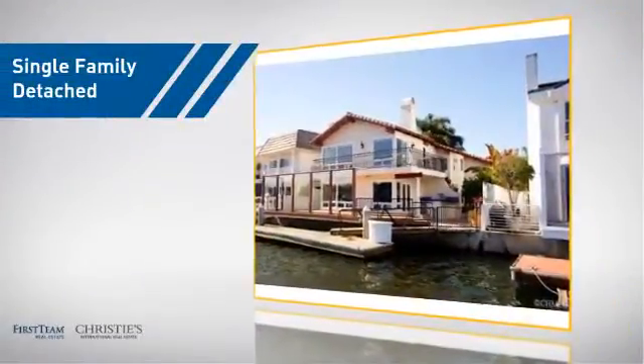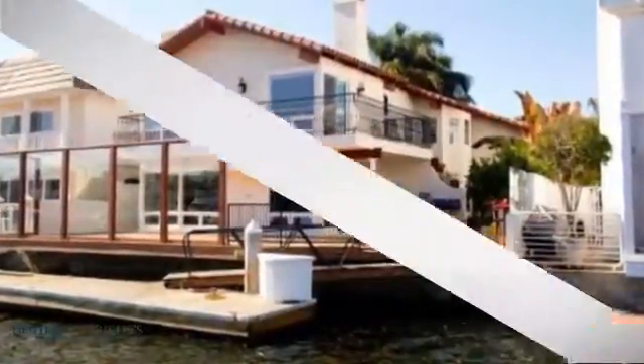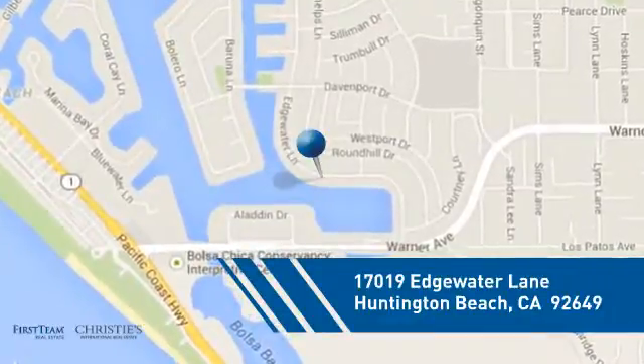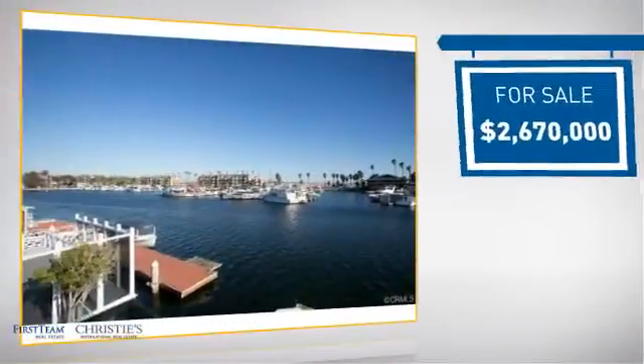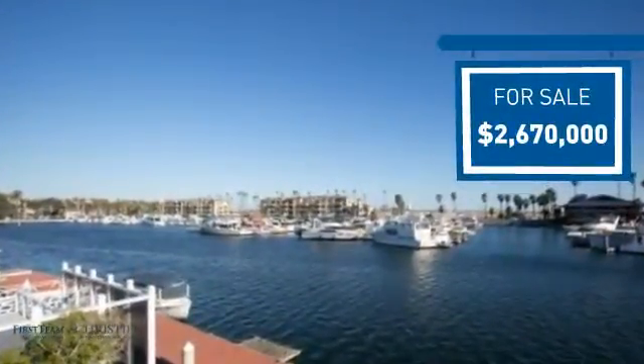This detached home is a great choice for families who want the privacy of their very own lot, and it's located in the Huntington Beach area. Currently listed at just under $2.7 million, it offers an excellent value for the area.